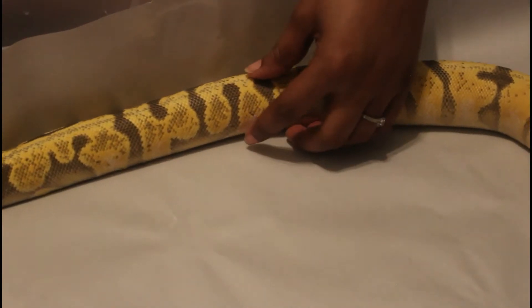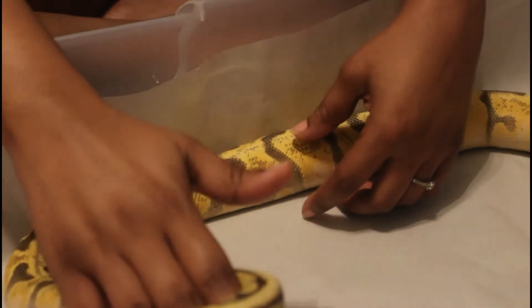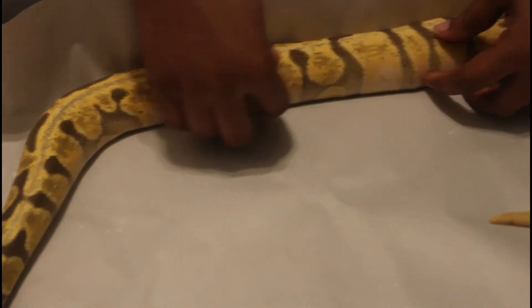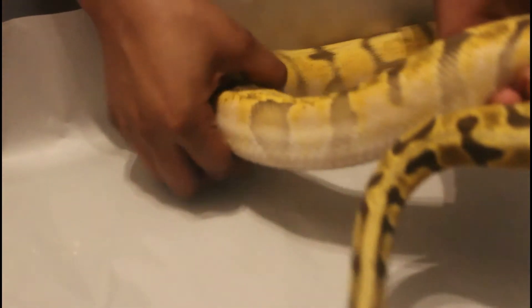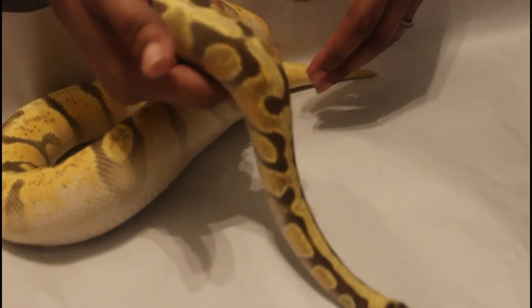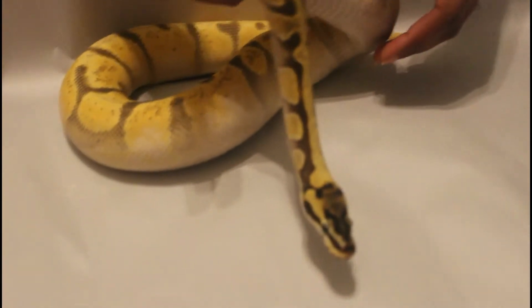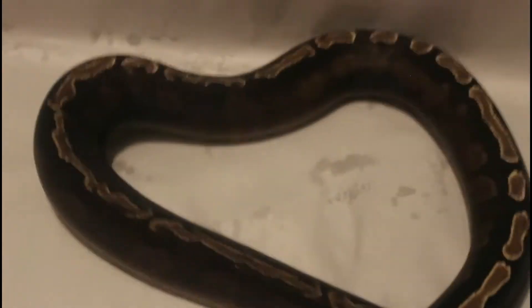I might go desert ghost — I got a yellow belly desert ghost male I could breed her to, or I might have something else coming down the line with desert ghost in it. Still haven't made my mind up on that particular snake. She'll be ready weight-wise and size-wise next season by wintertime. We'll probably pair her next season when she's about 2000 grams.